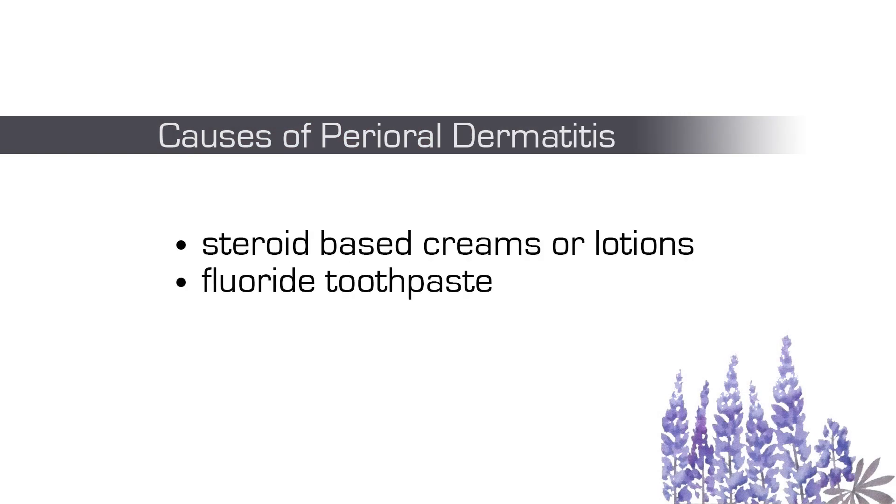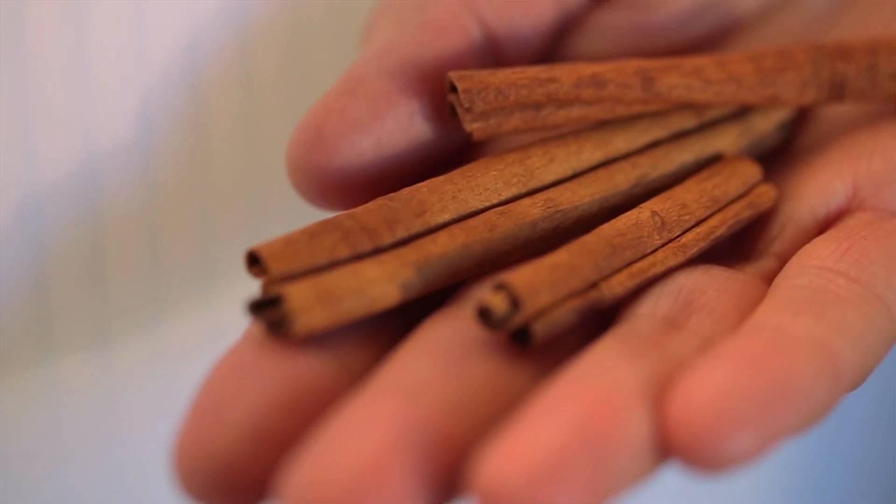Other possible causes include fluoride toothpaste or the use of products with sodium laureth sulfate, which is a foaming agent found in toothpaste and shampoos. If you do have perioral dermatitis, even small things in your diet could be exacerbating it, such as too much coffee or cinnamon flavoring.